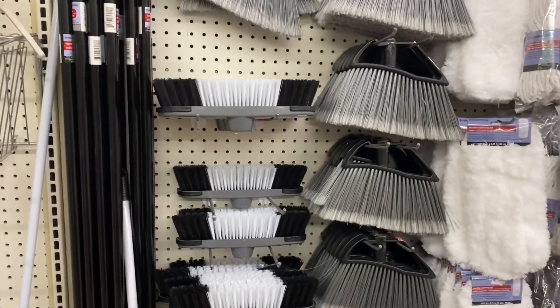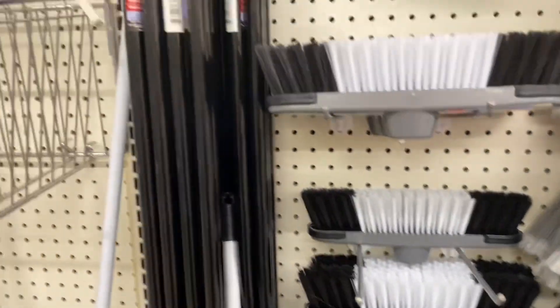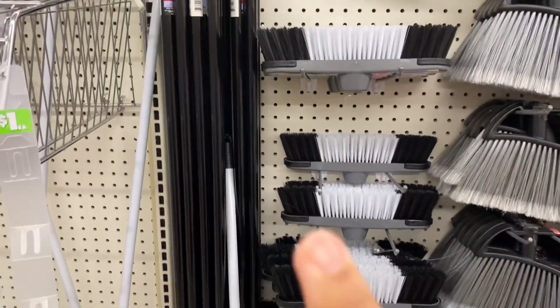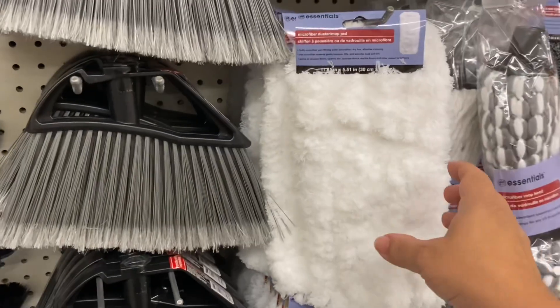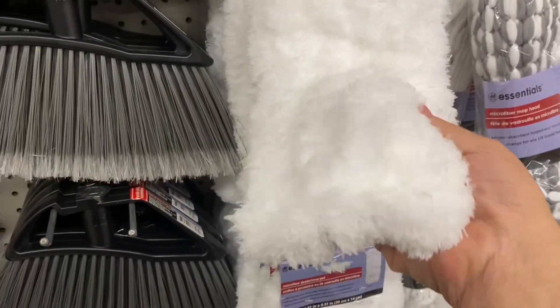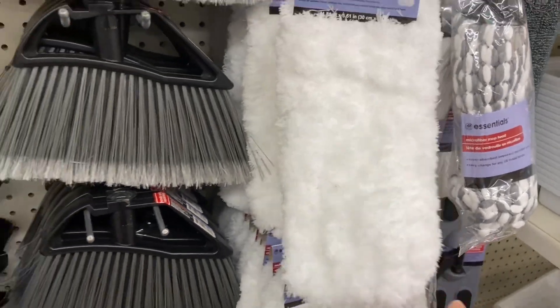I've been pleasantly surprised with these brooms and these little — you have to buy the system, so one of these and one of these. But maybe I want to get one of these for the fans. I think it's more for the floors, but let me think on that.